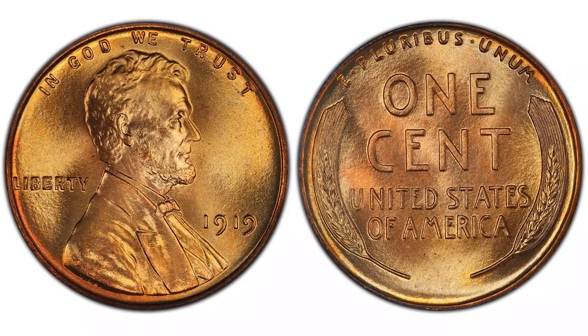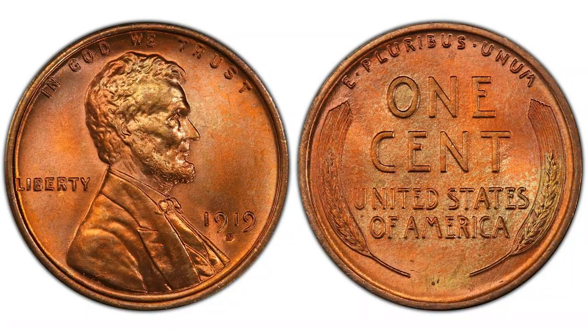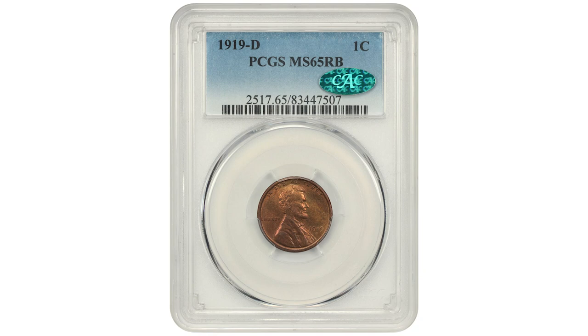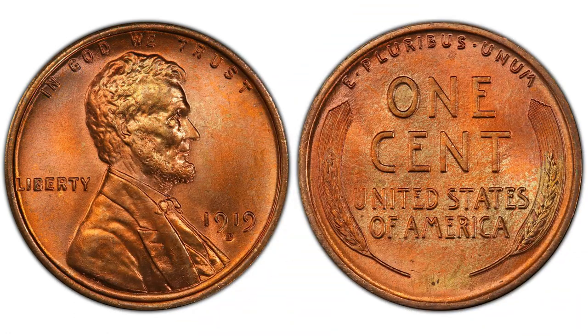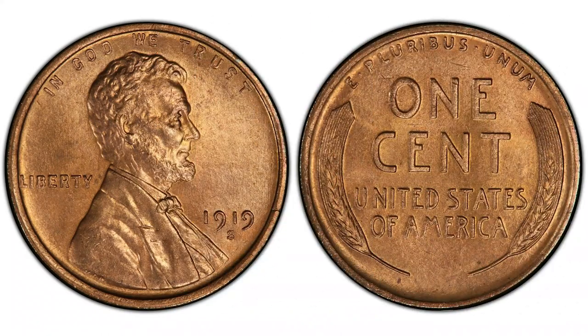There is also a new grading scale just launched by NGC that ranks coin condition from 1 to 10, with 10 being the best. The Denver mint struck a much lower number of pennies in 1919 — only 57 million — making them more valuable than Philadelphia coins. In MS 65 grade, the 1919-D MS 65 RB sold at David Lawrence for $1,100. In MS 67 Red, it sold at Heritage Auctions for $31,200. And just half a grade higher — MS 67 plus — its value goes up to almost $100,000.